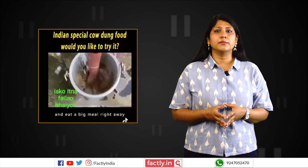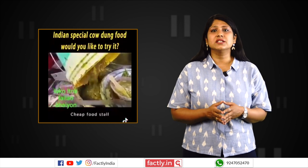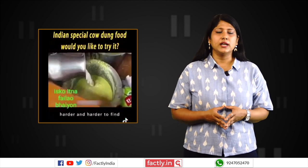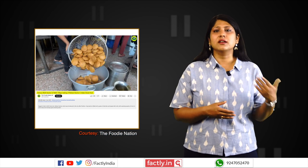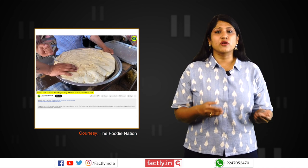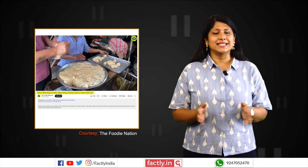Reverse image search of screenshots from the video revealed that the food item being made is the Indian street food staple, kachori. Plenty of videos on the internet show the process of making kachori and the curry with it. These match the process shown in the viral video, but none of them uses cow dung as an ingredient.